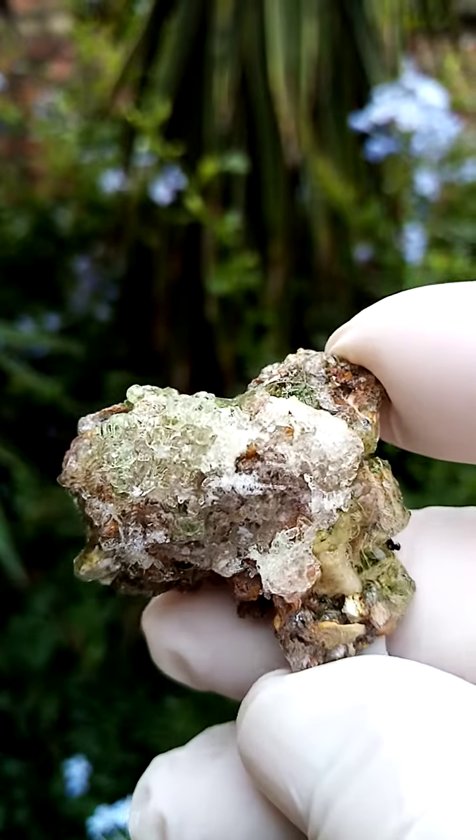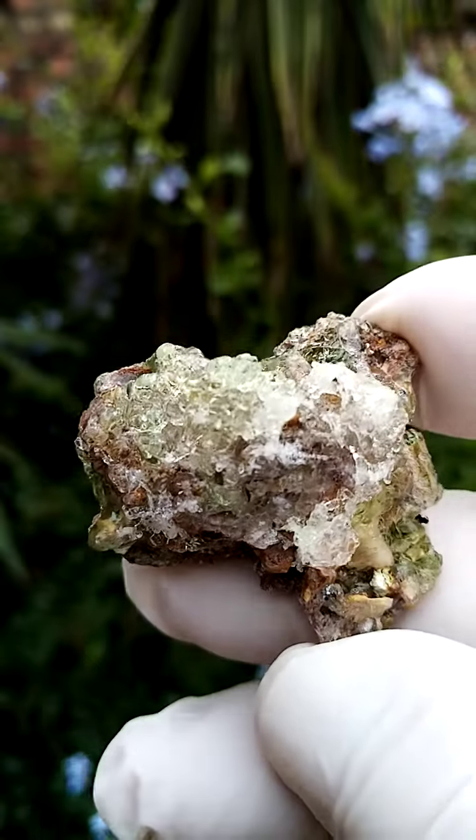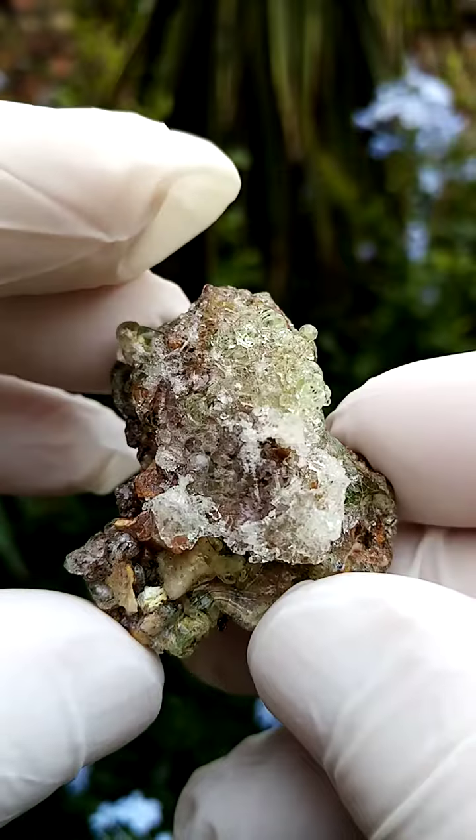Typical associations from this deposit would of course be schorl tourmaline, feldspar, quartz, and at times a little bit of fluorite — I don't see any here though.